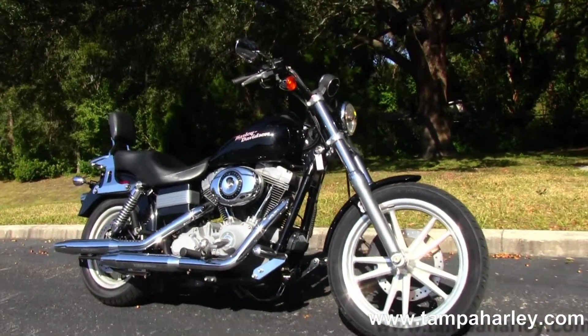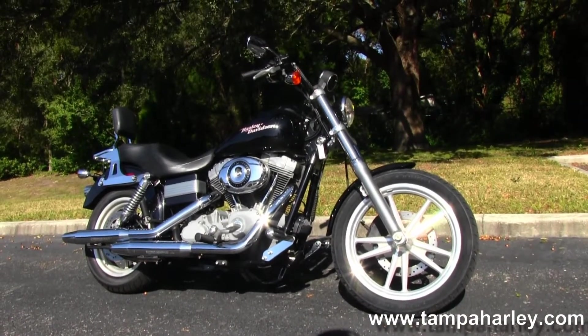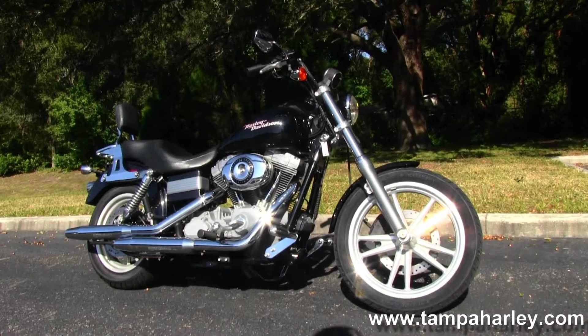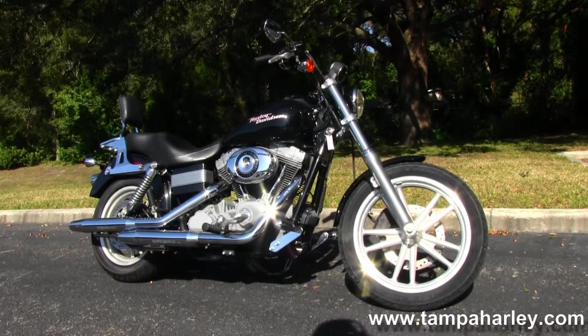We're rated number one in customer service and have over 200 pre-owned bikes in stock. We ship used bikes anywhere in the world. Check out this Superglide and the rest of our dynamite inventory by logging on to TampaHarley.com.